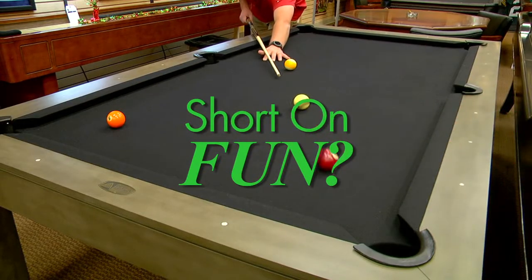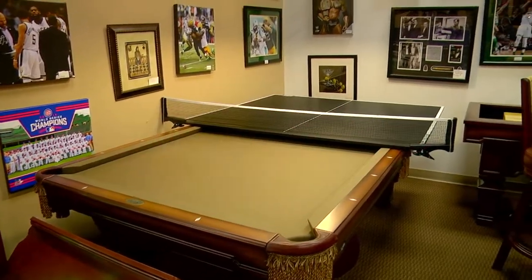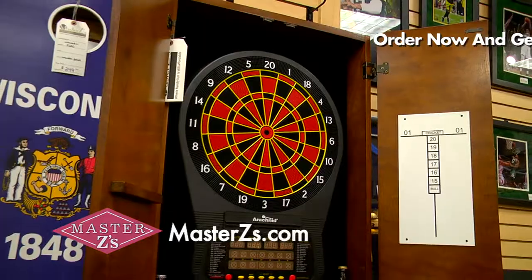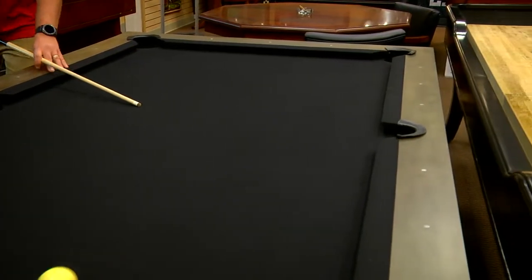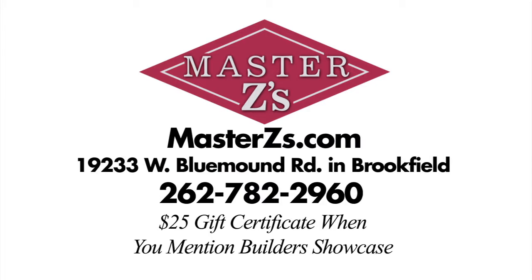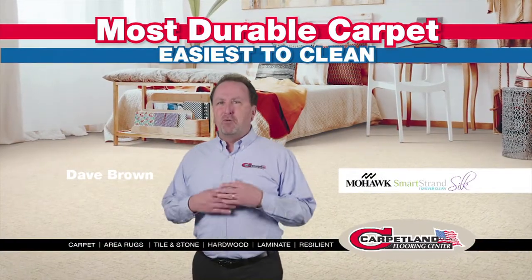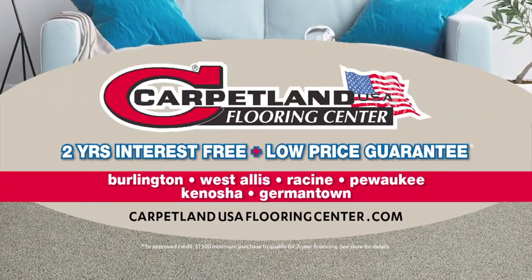Is your rec room short on fun? With over $1 million of inventory, Master's Ease is your ticket to exciting home entertainment. From air hockey, foosball, and pool tables, to poker tables, video games, sports memorabilia, and much more — Master's Ease is the place to turn an ordinary rec room into a family fun zone. Also, Carpetland USA Flooring Center: Smartstrand Silk Forever Clean Carpet by Mohawk is the most durable, easiest-to-clean carpet on the planet. Get it interest-free with their low-price guarantee.